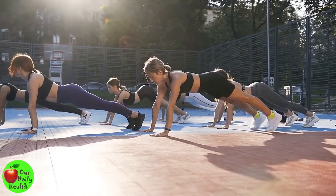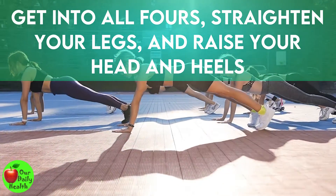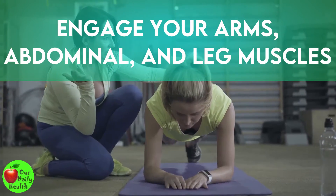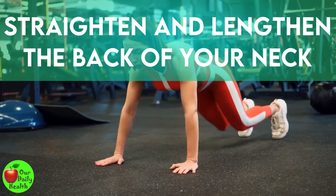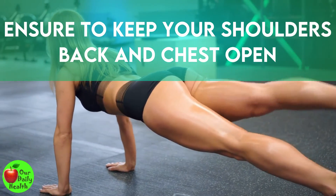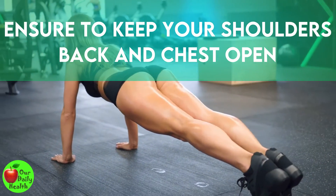Here is how to do it. Get onto all fours. Straighten your legs and raise your head and heels. Engage your arms, abdominal, and leg muscles to straighten your back. Straighten and lengthen the back of your neck and face down on the floor. Ensure to keep your shoulders back and chest open. Stay in this posture for a minute each time.